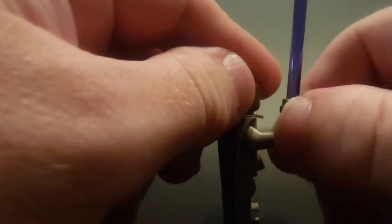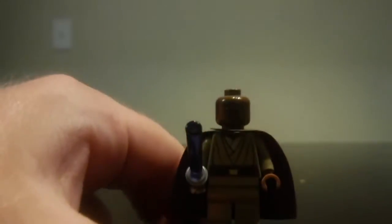Mace Windu is also included in the set and he comes with a purple lightsaber. Pretty nice detail there as well. There's no back printing on him, but he's a great figurine to include in this set with nice detail all the way around.